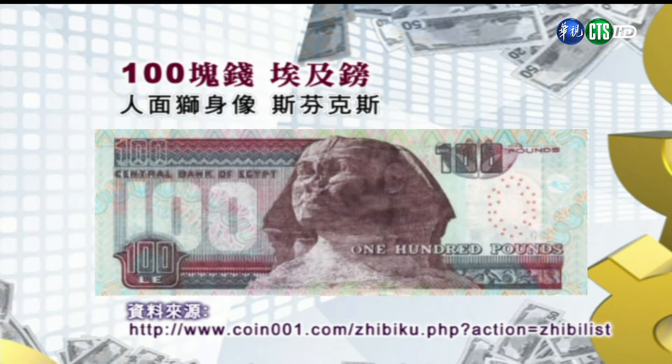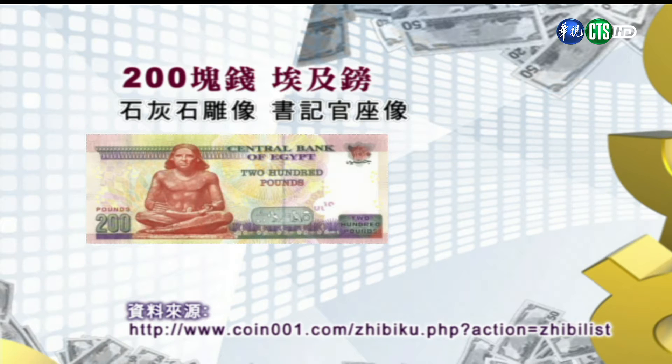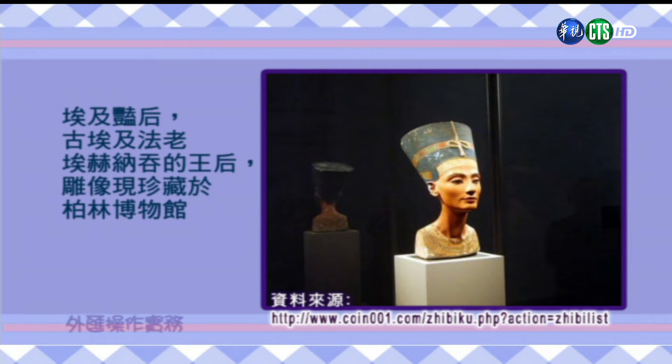第六张是一百块钱的埃及镑，图案是大家熟悉的人面狮身像斯芬克斯，高二十公尺，大约是西元前二六一一年建的。斯芬克斯在当时是作为太阳神的代表，也是帝国权威的象征。第七张是两百块钱的埃及镑，图案是有名的石灰石雕像叫做书记官坐像，盘腿而坐，腿上放了纸草卷，手握着芦苇笔，这座雕像目前珍藏在巴黎的罗浮宫。大家有没有觉得漏了什么重要的人物？没错，就是埃及艳后。